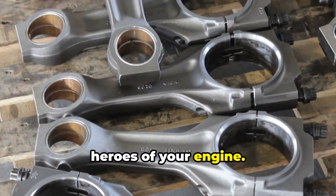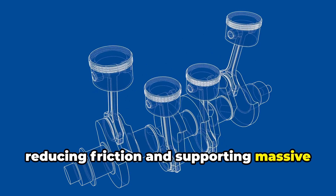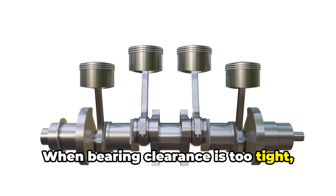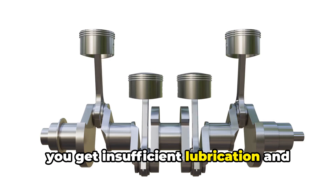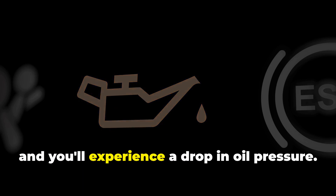They sit between the rod and crankshaft, reducing friction and supporting massive combustion forces. When bearing clearance is too tight, you get insufficient lubrication and excessive friction. Too loose and you'll experience a drop in oil pressure.